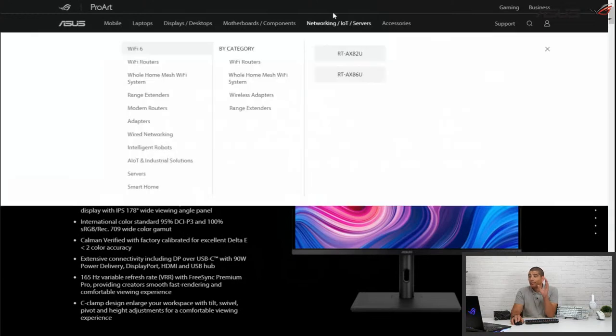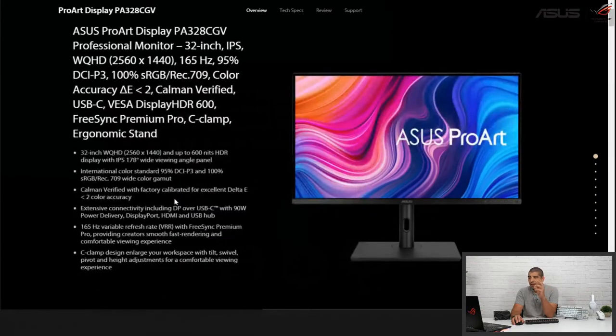Here you can see it clearly — 32 inches, IPS, 2560 by 1440, 165Hz. You can see 95% DCI-P3, 100% sRGB, really outstanding. Really good Delta E accuracy, Calman verified which is more stringent than standard validation policies. USB-C connectivity, DisplayHDR 600 — which gives you more contrast, punch, and lively dynamic. Even in pure SDR mode, being an HDR 600 certified display, you'll get a brighter and punchier SDR experience. So even if you don't run HDR, you'll still benefit from that HDR 600 certification. FreeSync Premium Pro support, and both the C-clamp and ergonomic stand are present.